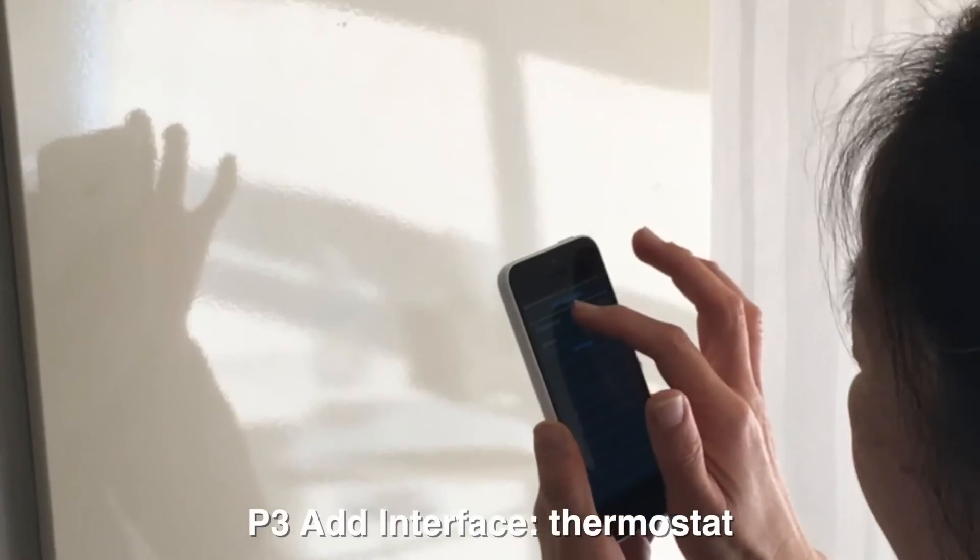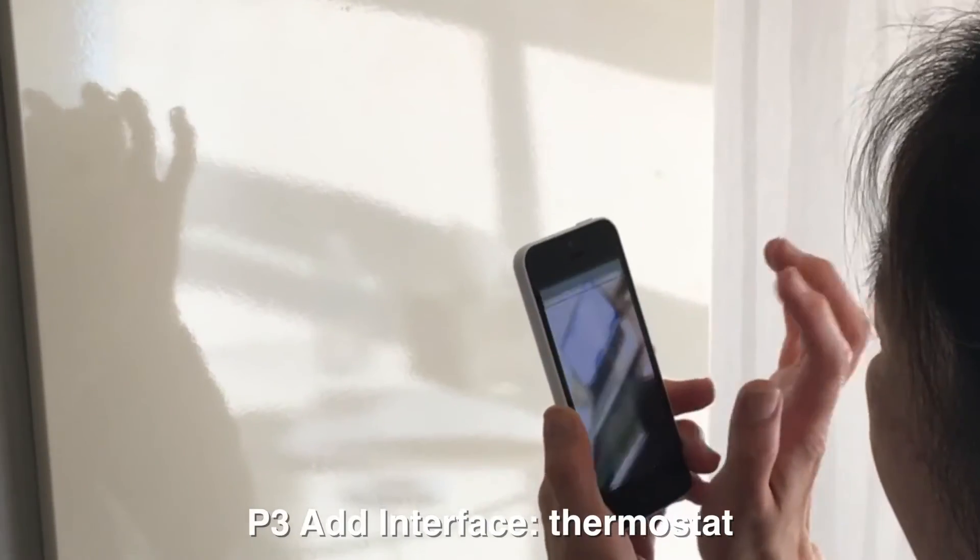VisLens works robustly across a wide range of interfaces, such as a thermostat.